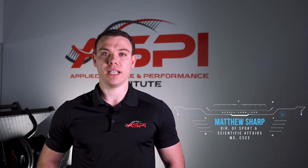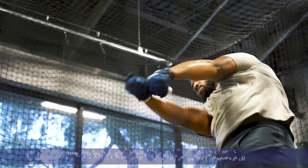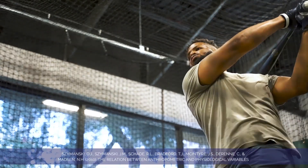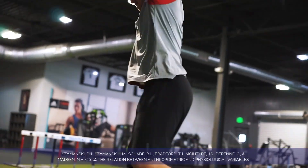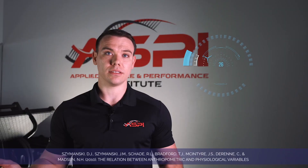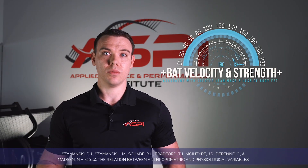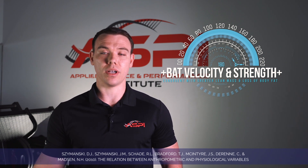Regardless of your position in baseball, rotational power is going to be paramount for on-field performance. In 2010, Dr. Szymanski did a study for 12 weeks looking at rotational exercises with a medicine ball. Pre- to post-measures showed that lean body mass increased and body fat percentage decreased, which led to on-field performance increases in bat velocity and rotational strength.